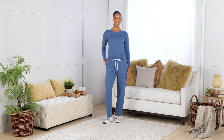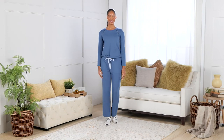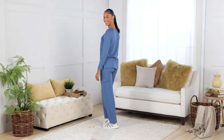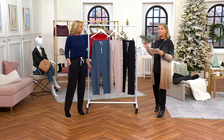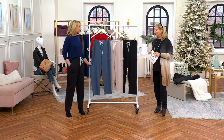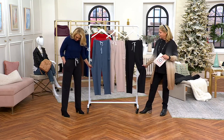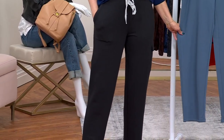If you want to order the tunic, item number A953333. Both pieces are brand new — the cargo pants are A953340. You look fantastic! They are super cute and so comfortable. I'll tell you more about the brushback knit after we go through the colors.